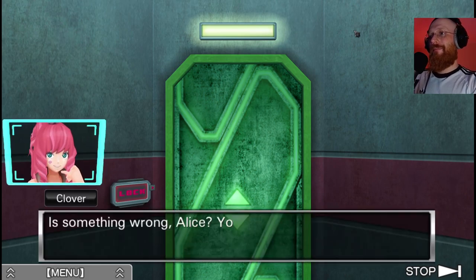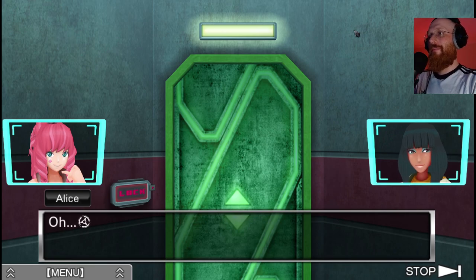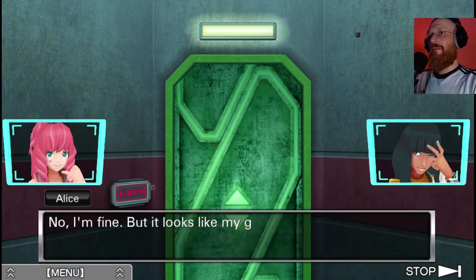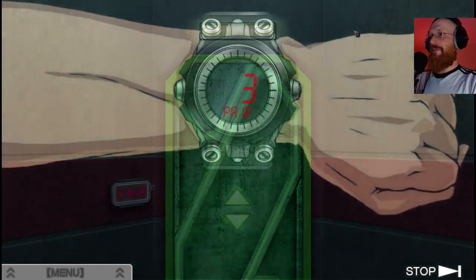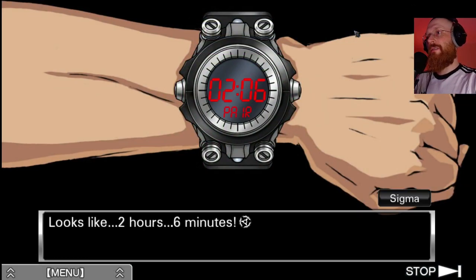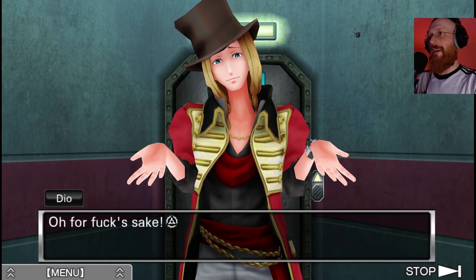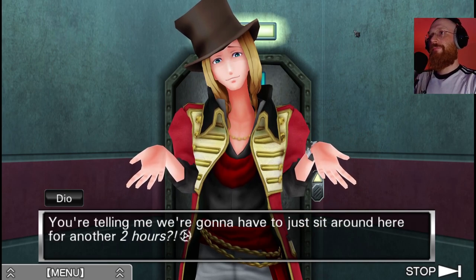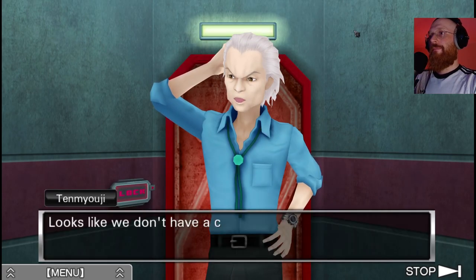Is something wrong, Alice? You've been staring at your bracelet. Has it changed? No I'm fine, but it looks like my guess was right - the numbers have changed. Numbers? Oh yeah, the time left. Looks like two hours, six minutes. Are you telling me we're gonna have to just sit around here for another two hours?